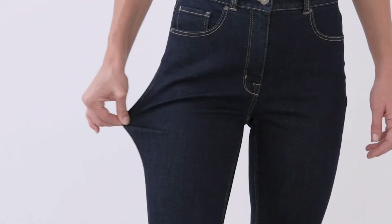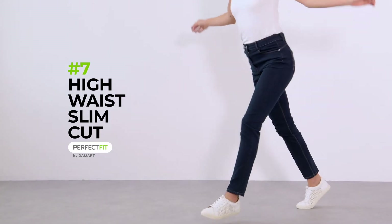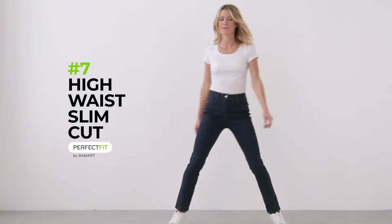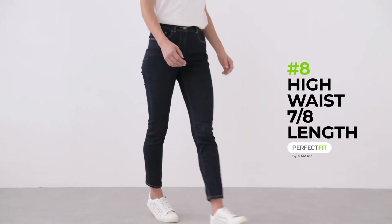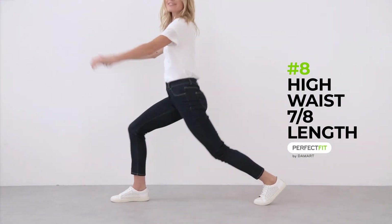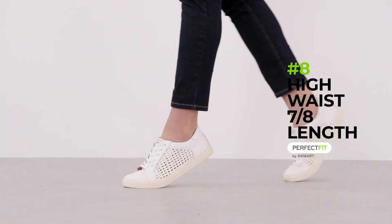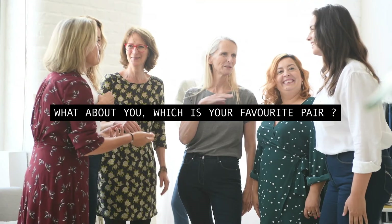Introducing our new product — even more stretch for an incredibly comfortable experience. A high waist slim cut for those who prefer fitted trousers, and also in this new very comfortable material, the high waist 7/8 length fitted cut with a trendy length. All of these jeans come in various colours to suit your style.